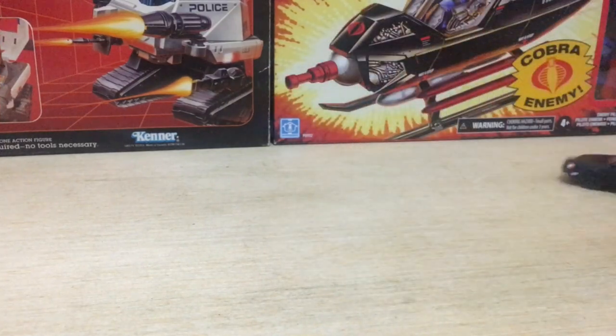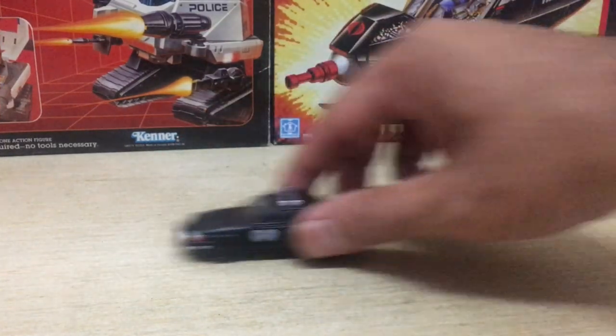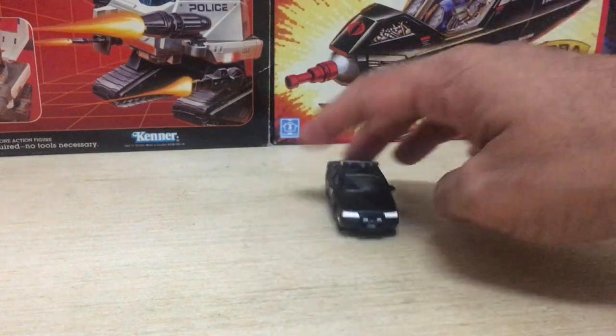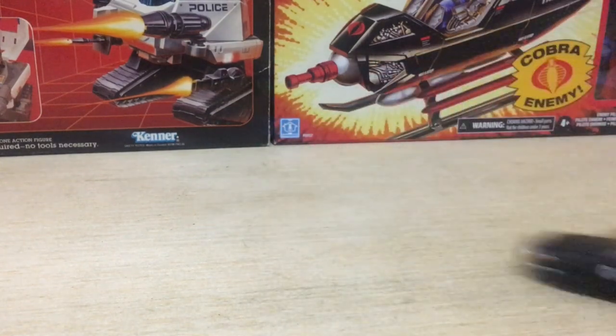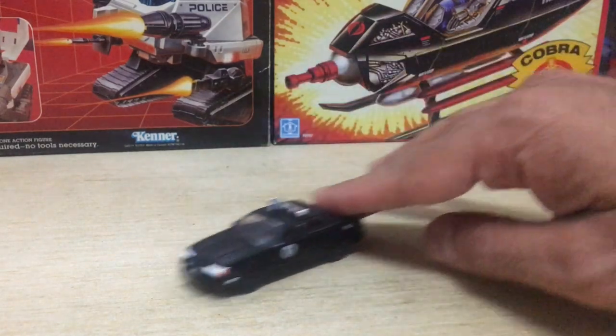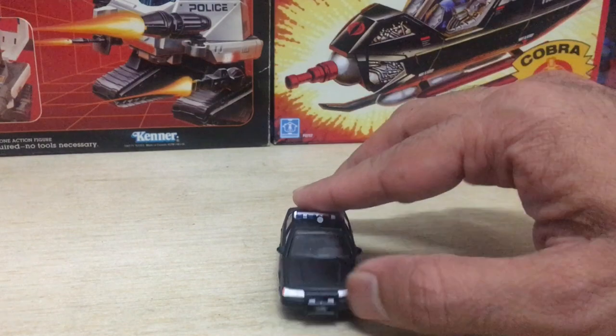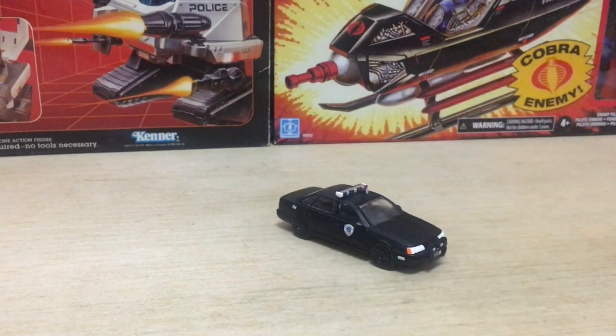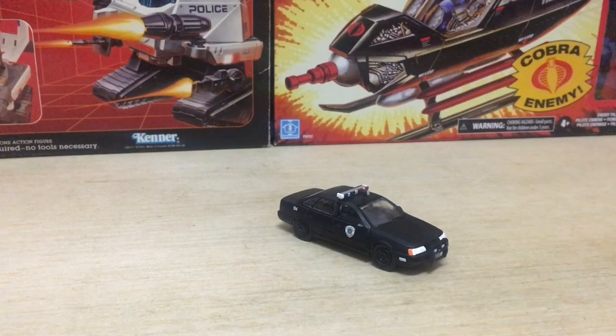The one key difference between Greenlight and a premium-level Hot Wheels product is the price point. If this Robocop cruiser was released under the Hot Wheels Retro Entertainment line, you'd be able to get it for half the price of what Greenlight's charging. The Hot Wheels Retro Entertainment line offers a similar level of detailing and premium features like rubber tires — it's just that they didn't have this license.